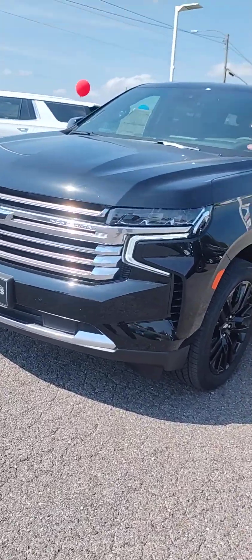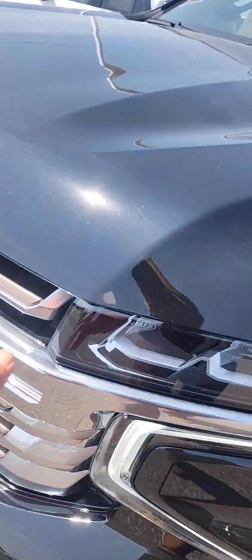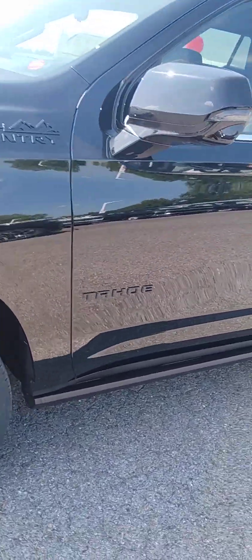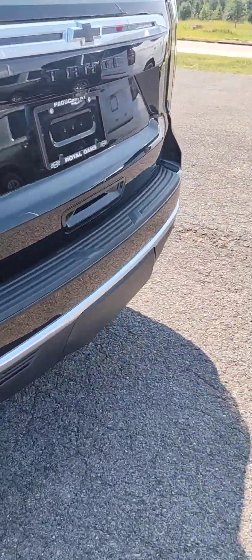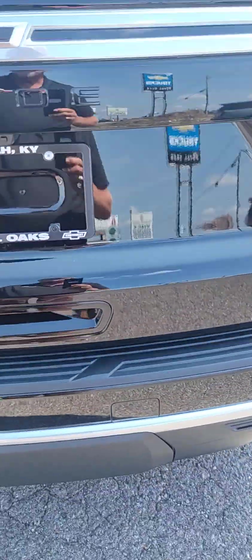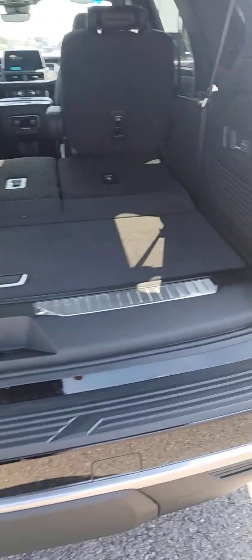This is a 2024 High Country Tahoe. This is the High Country front grille — other than that it's blacked out. You've got blacked-out rims, blacked-out High Country badge, blacked-out tow package. It has the 6.2 with the 10-speed in it, and you've got a power tailgate and tow package.